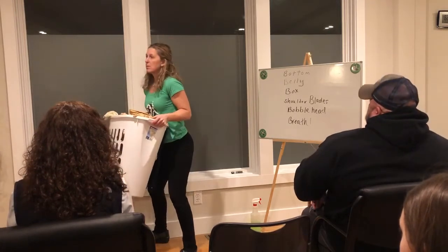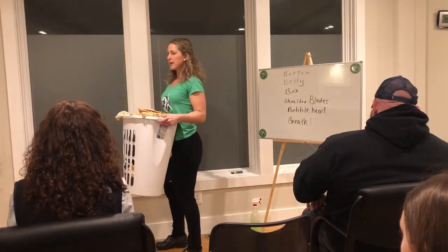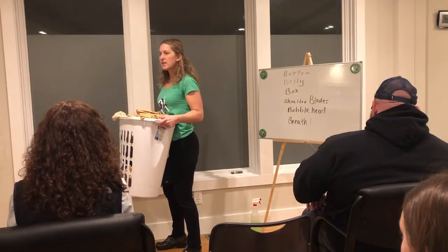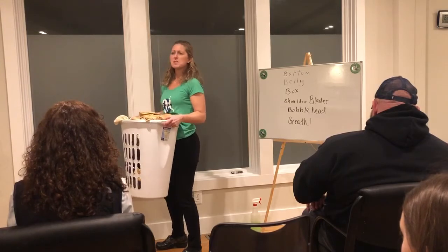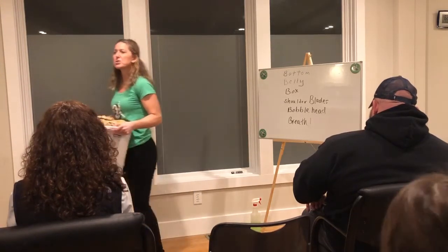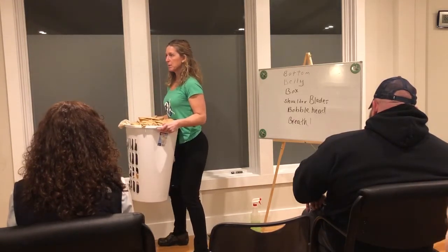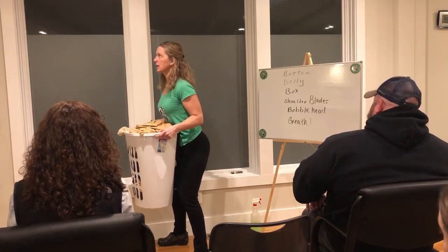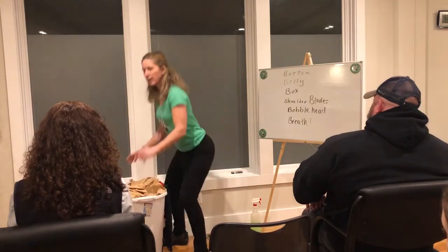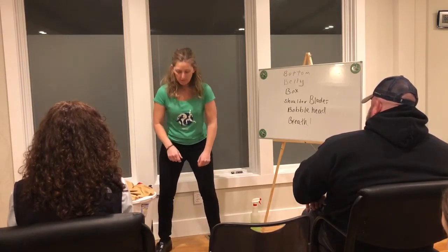Start with the box. Draw it in — I've got my bottom, my belly, my box, my shoulder blades — because I'm going to pull the laundry basket in close. Am I going to hold it out at arm's length? No. Shoulder blades engaged, bobble head relaxed, and when you're moving something heavy, make sure you breathe.